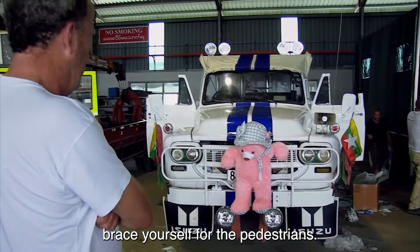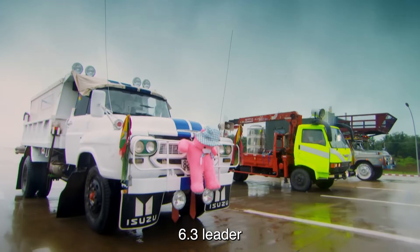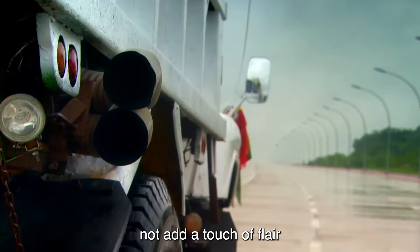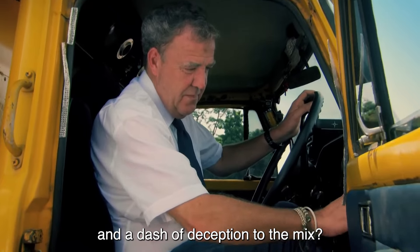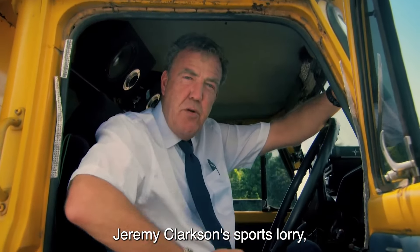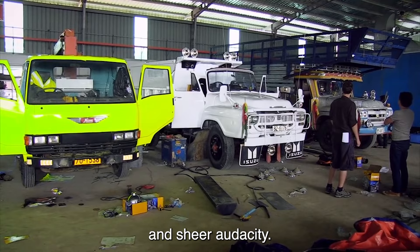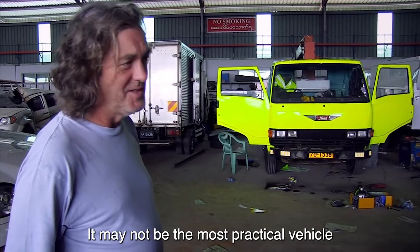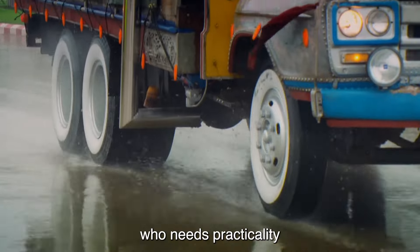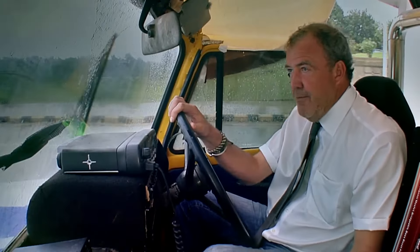It's got the same 6.4-litre Isuzu straight-6 diesel, rear-wheel drive, twin exhaust, BMW 325i — almost identical. This isn't your ordinary lorry anymore. It's sporting a sleek white paint job with bold blue Shelby-esque stripes, giving it that extra oomph.